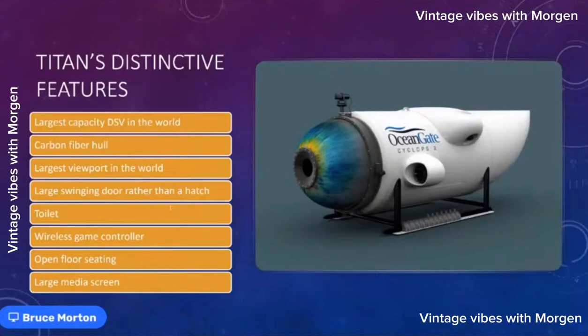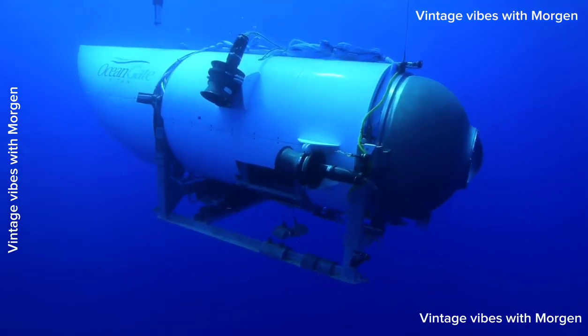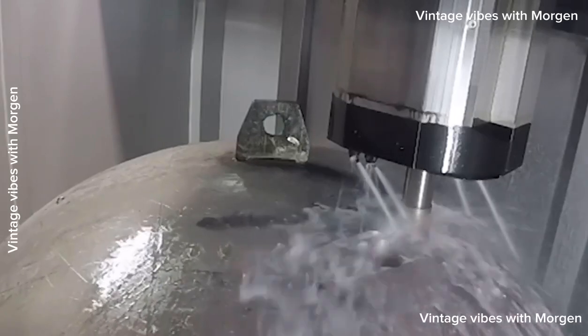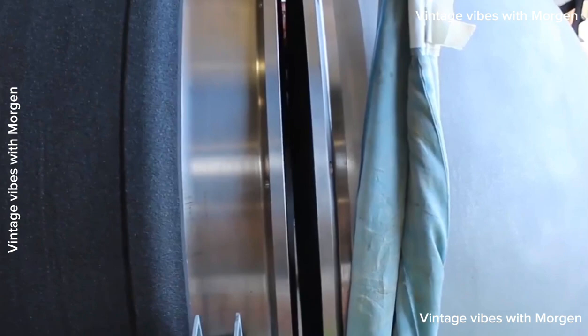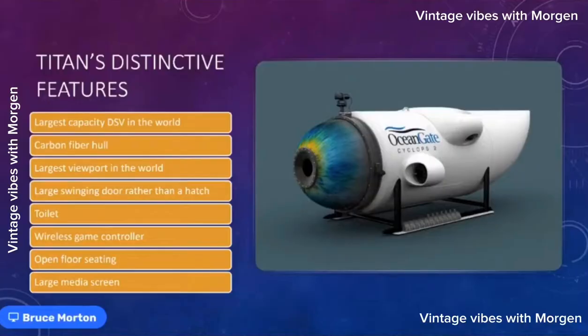Titan is different from the others. These are the distinct things about it: it's the largest capacity DSV in the world. Those other subs are two and three-person subs — this holds five people. It also has the largest viewport in the world for that depth. It's big enough for two people to look out the window at the same time.